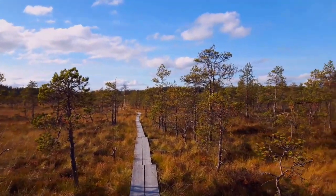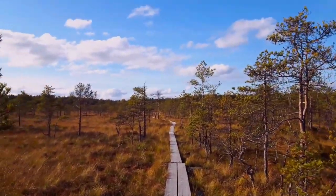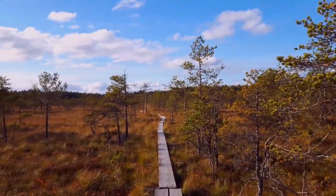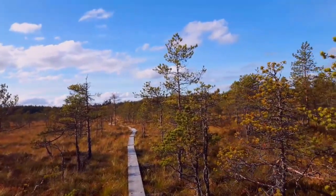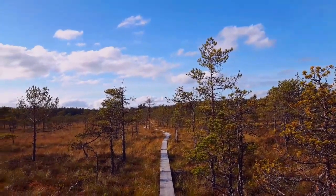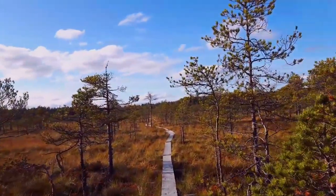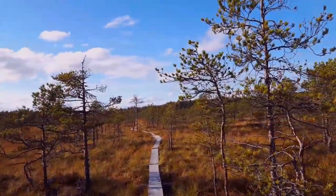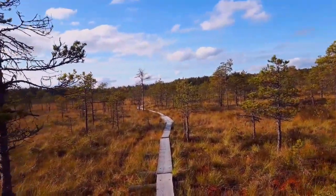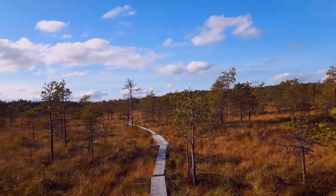They were saying that they measured blood pressure before you go into the forest and then after you come out. Apparently your blood pressure just drops after being in the forest. And I think Finland are investing more in paths like this so that people can get out and walk.